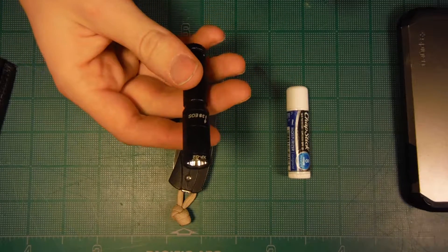I use this knife actually more than I thought I would. Flashlight, not so much. Lighter, not so much. Chapstick, also yes.